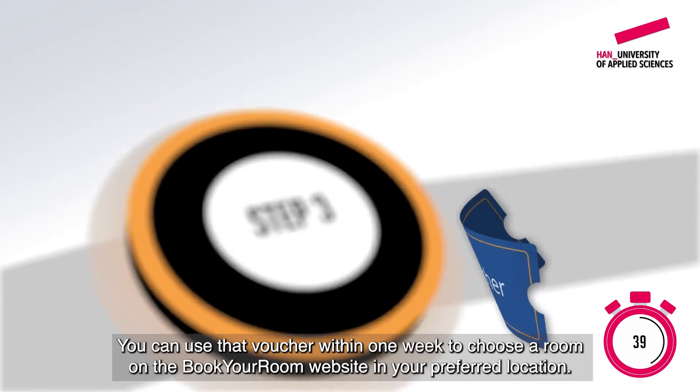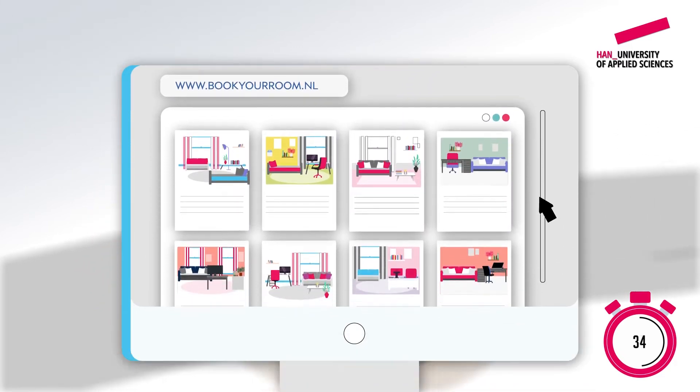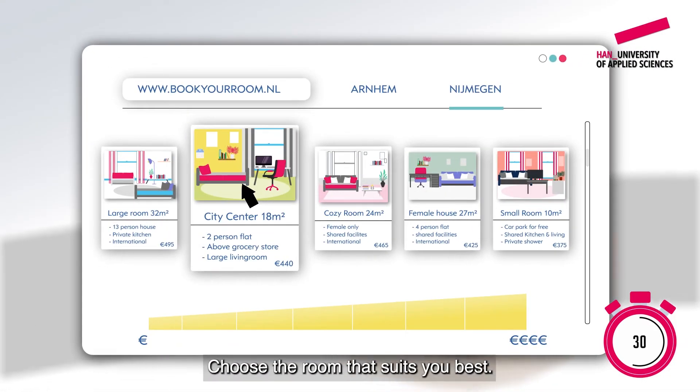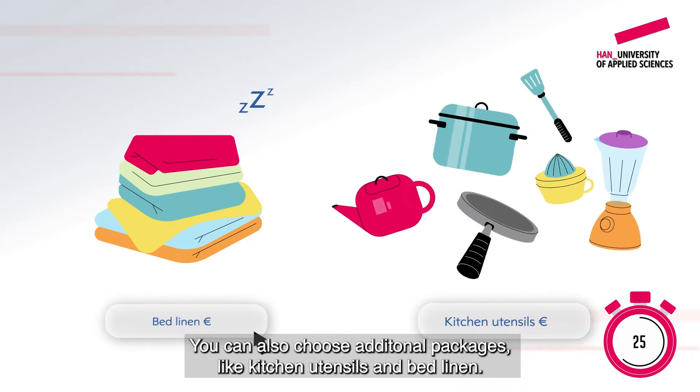You can use that voucher within one week to choose a room on the Book Your Room website in your preferred location. The quicker you are, the more choice of rooms there is for you. Choose the room that suits you best. You can also choose additional packages like kitchen utensils and bed linen.